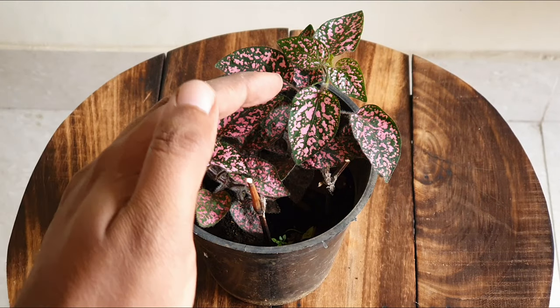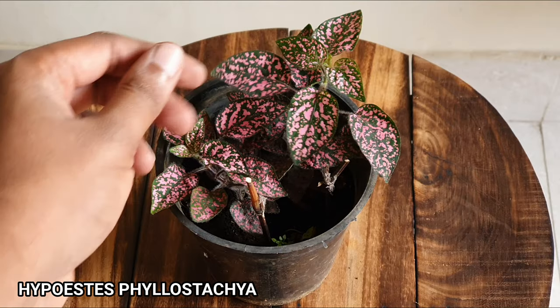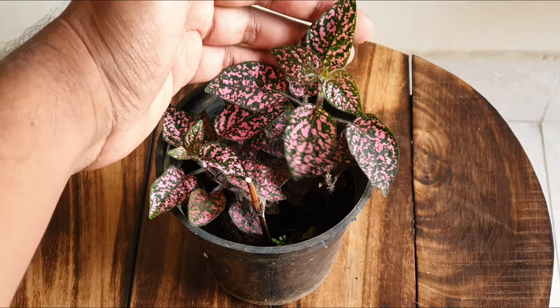Hello everyone, welcome to Urbanscape Bangalore. In this episode we will look at the Hypostis pink polka dot plant that can be easily grown indoors in a warm bright location.